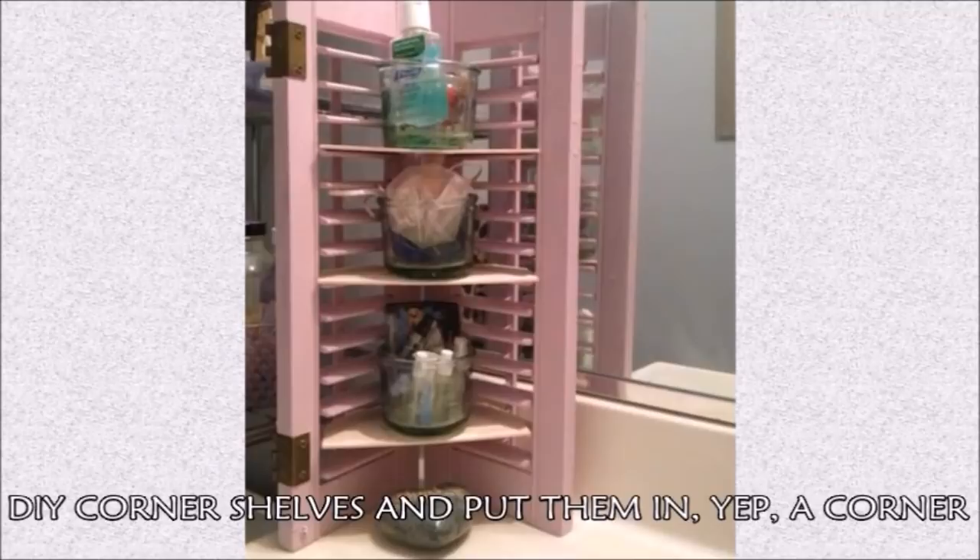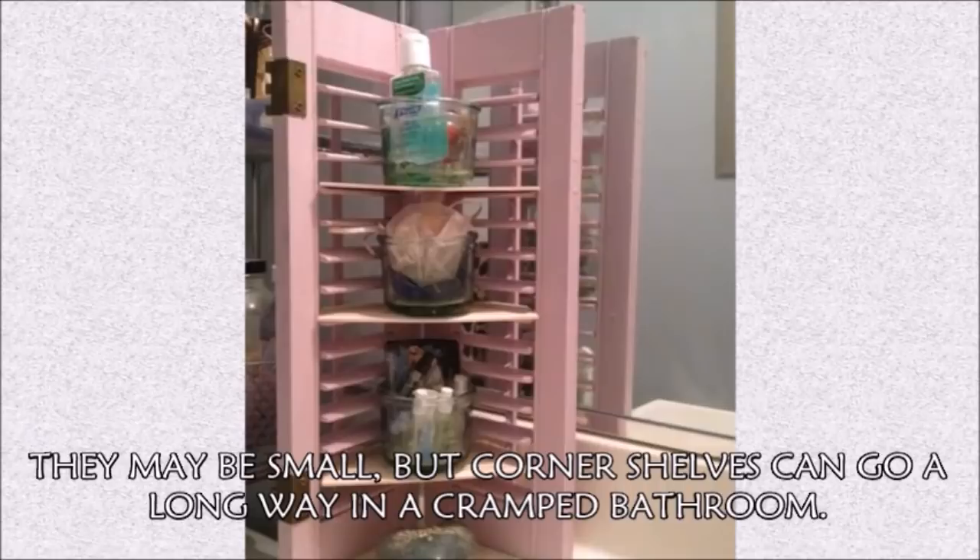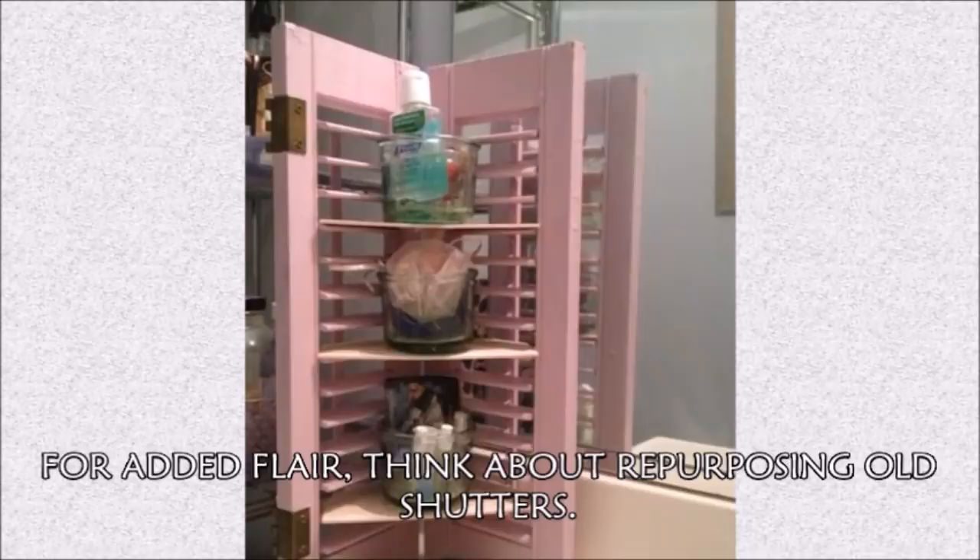Hack 31: DIY corner shelves and put them in — yep — a corner. They may be small, but corner shelves can go a long way in a cramped bathroom. For added flair, think about repurposing old shutters.